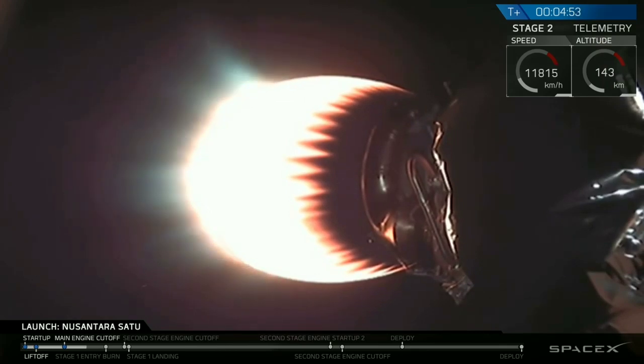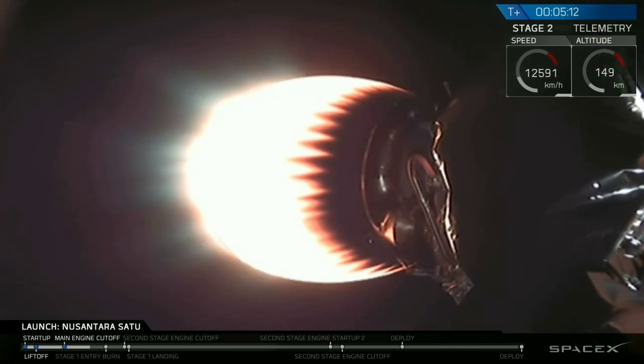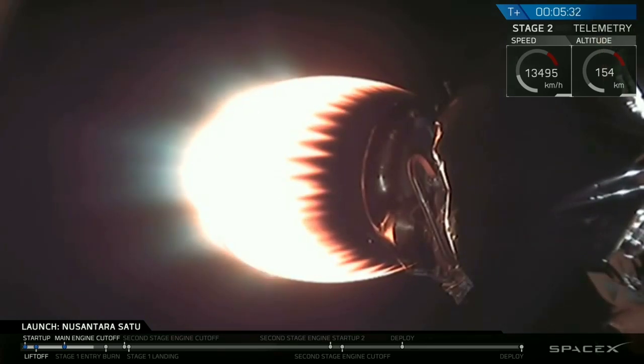But if that happens, we will bring you an update as soon as we reestablish connection. Stage one landing should occur about 25 seconds following second stage engine cutoff. The entry burn will be coming up in about two minutes. It is T plus five minutes and 27 seconds, and we're just under a minute until the entry burn begins.